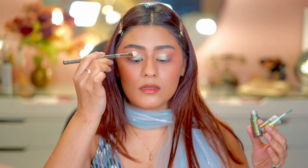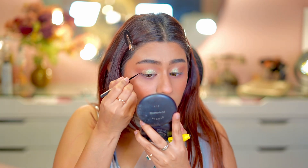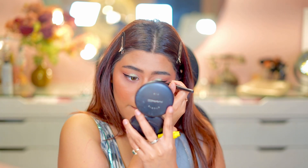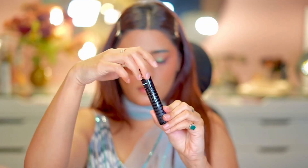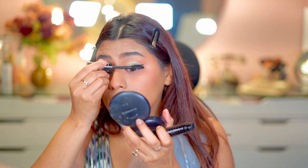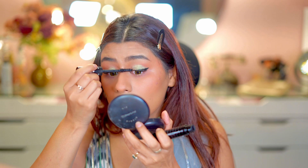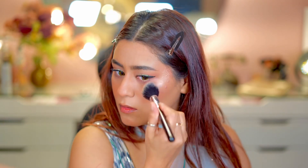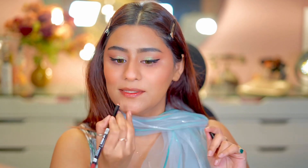I am using the Maybelline Colossal liner and applying a winged eyeliner. This is my current favorite mascara — I really really love this. This time I skipped lashes because it was a day look and I didn't want to overdo it, so I just applied mascara.